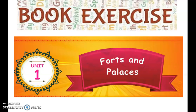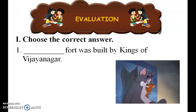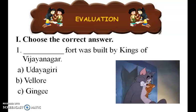Let us see the book. Students, it is Unit One: Forts and Palaces. First, choose the best answer. The fort was built by the king of Vijayanagara. The answer is Vellore Fort.